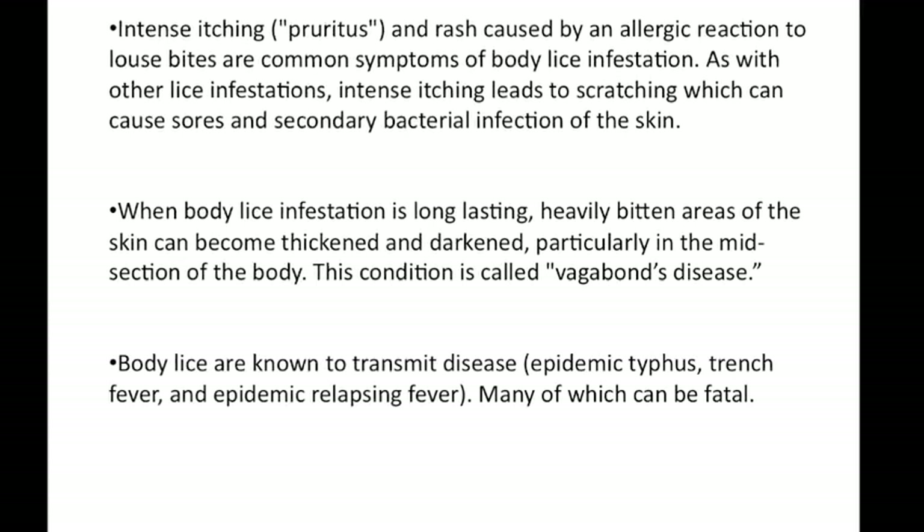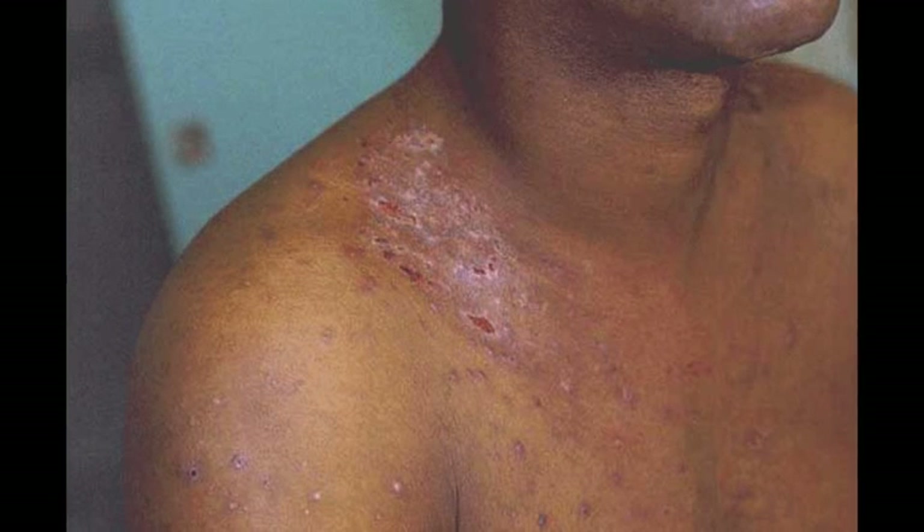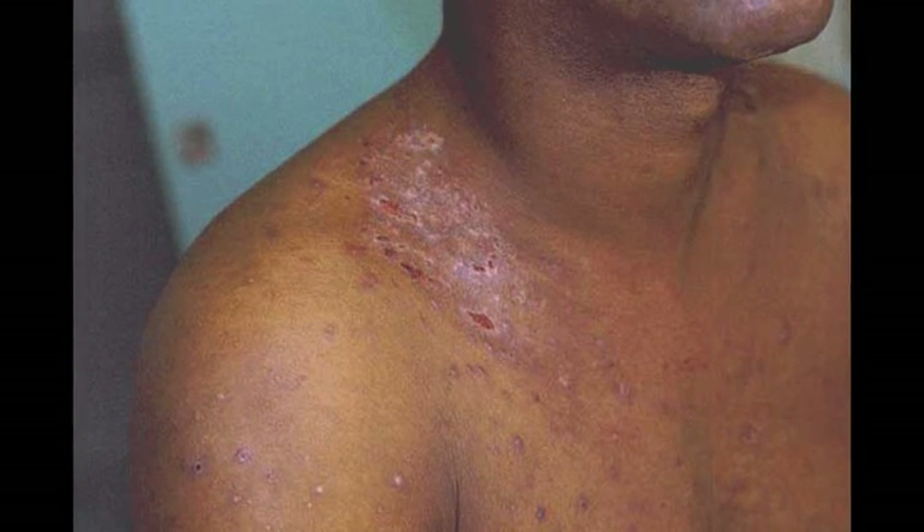So how can you tell when you already have body lice? The easiest way is to look — if you see hundreds of little bugs running around on you and your clothing, you should probably do something about it. Other symptoms of body lice infection are intense itching that will lead to sores, or if left untreated long enough, the heavily bitten areas of skin become thickened and darkened. This condition is called Vagabond's disease.